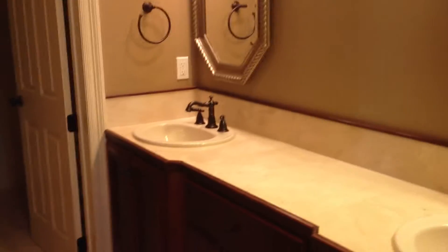This is the master bath. It has double vanities, a nice soaker tub, a nice size closet, and travertine or porcelain tile that looks like travertine. There's also a separate shower — kind of a small shower.